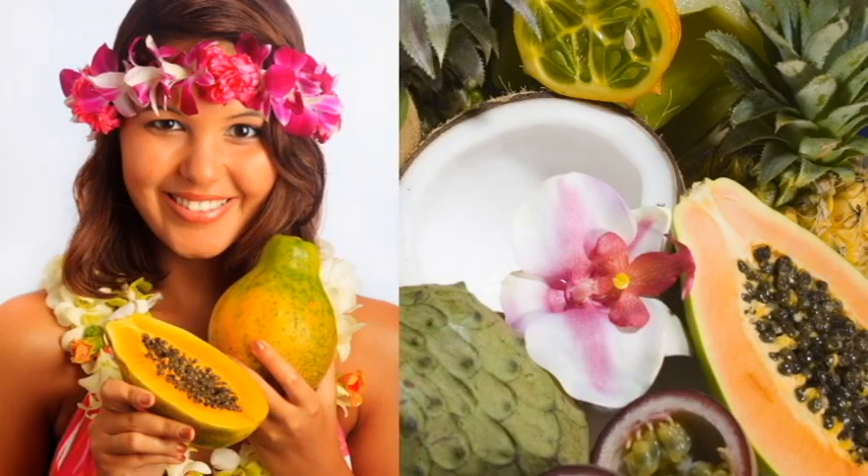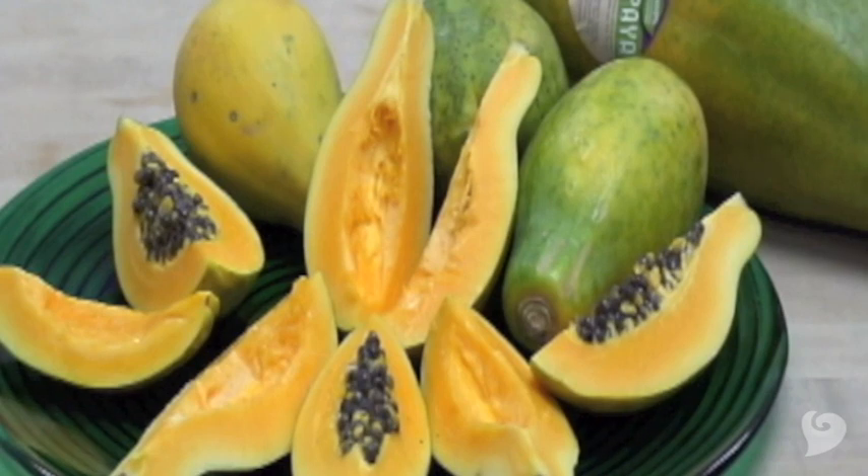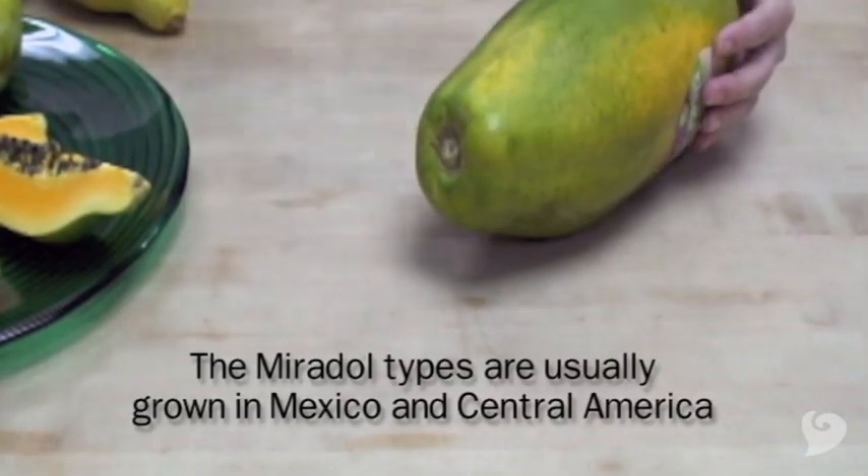Papayas are a true taste of the tropics. Juicy, soft, refreshing, delicious. There are two main types of papayas. The big football ones, which are known as miradol or meradol, Mexican or Caribbean red papayas.